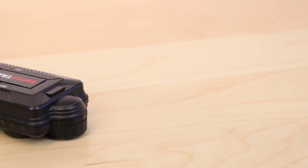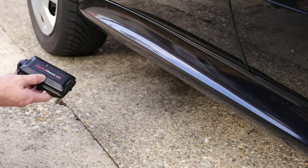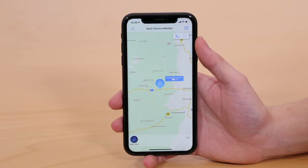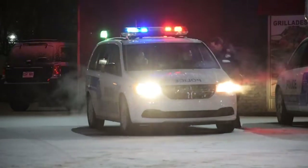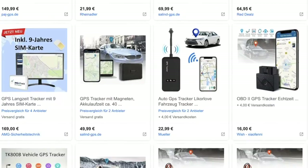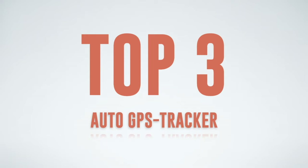GPS trackers are an inexpensive yet effective security measure against car thieves. These devices can be attached to the vehicle unnoticed and provide the current position of the vehicle at all times. In the event of theft, the car can be retrieved or the position can be transmitted to the authorities for tracking. We have tested numerous car GPS trackers, and now we present the top three car GPS trackers.